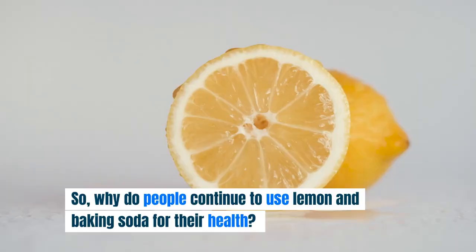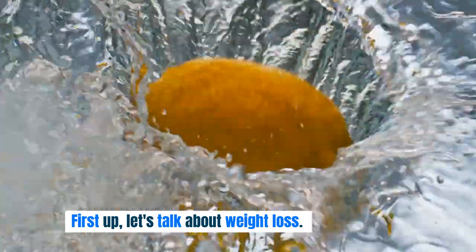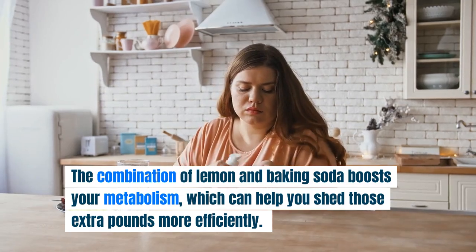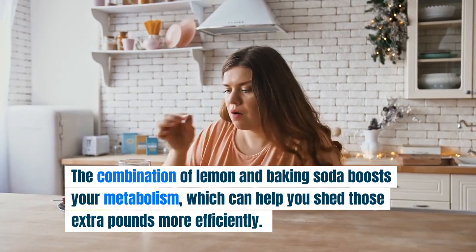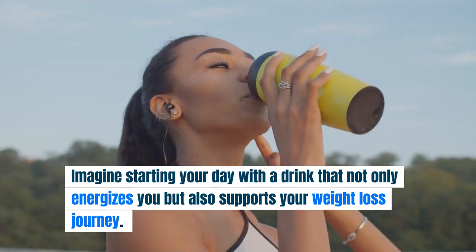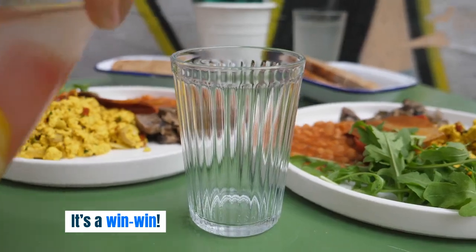Health Benefits. So, why do people continue to use lemon and baking soda for their health? Here are a few reasons. First, weight loss: the combination of lemon and baking soda boosts your metabolism, which can help you shed those extra pounds more efficiently. Imagine starting your day with a drink that not only energizes you but also supports your weight loss journey. It's a win-win.